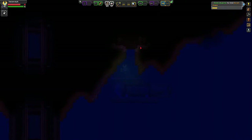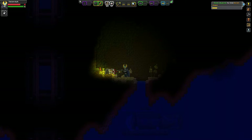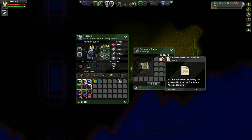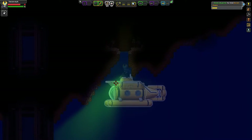Right up here there's a little hole, and bam, right there has the Valorous Helmet and its codex.